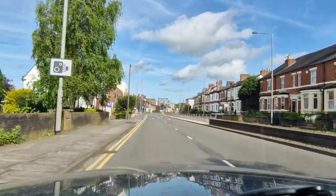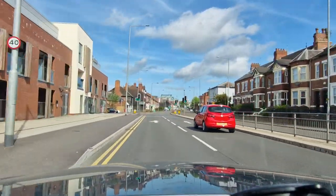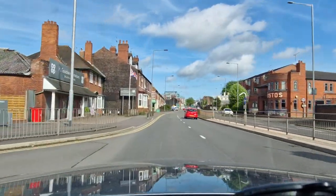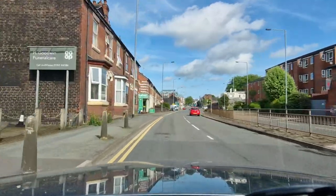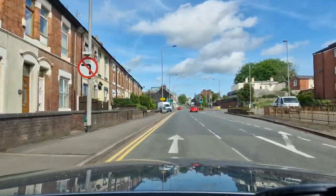As I approach these junctions I'm checking my mirror because the lights might change — they've been green for a while so I'm easing off just a little. I'm scanning the junction to make sure it's clear, because green means go if it's safe, it doesn't just mean go. I can see parked cars up ahead so I'm going to have to move into the right lane to get past them.